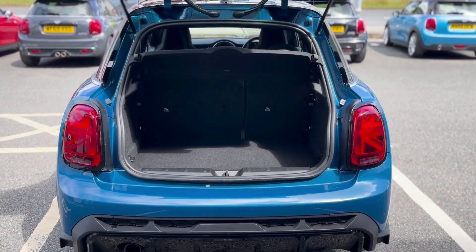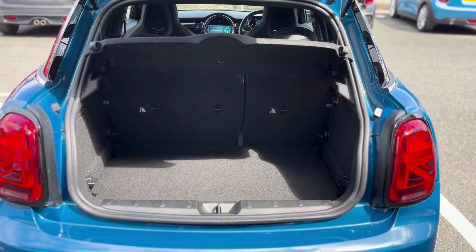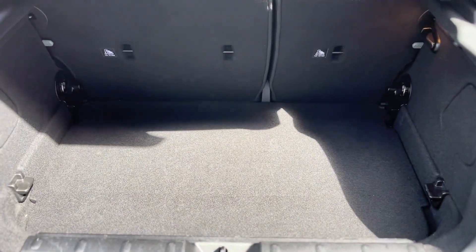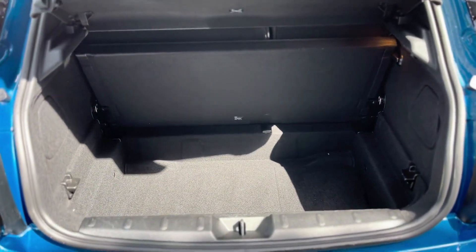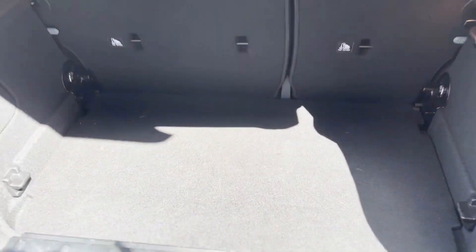I've opened up the boot now. One of the main differences, other than the doors, from the 3-door hatch is the extra six inches of boot space. With the comfort pack you always get the storage compartment, which is the hidden shelf — you can just lift it up, put stuff underneath, and put it back down again.